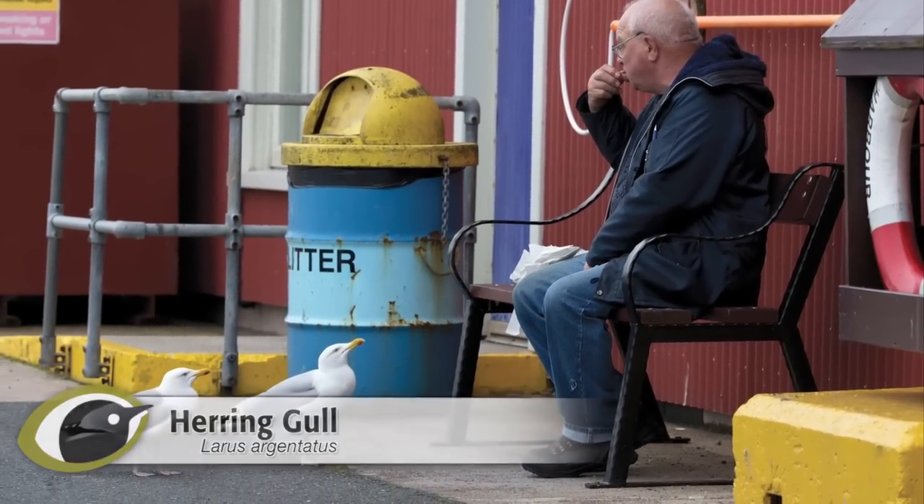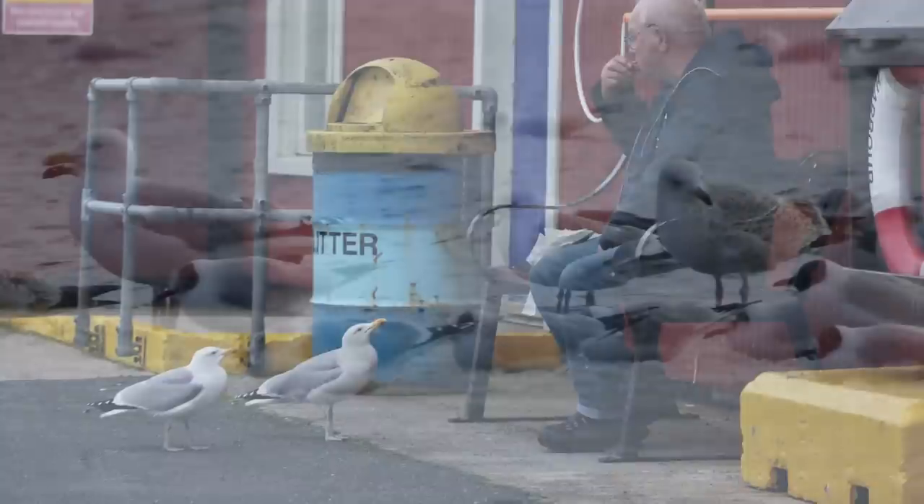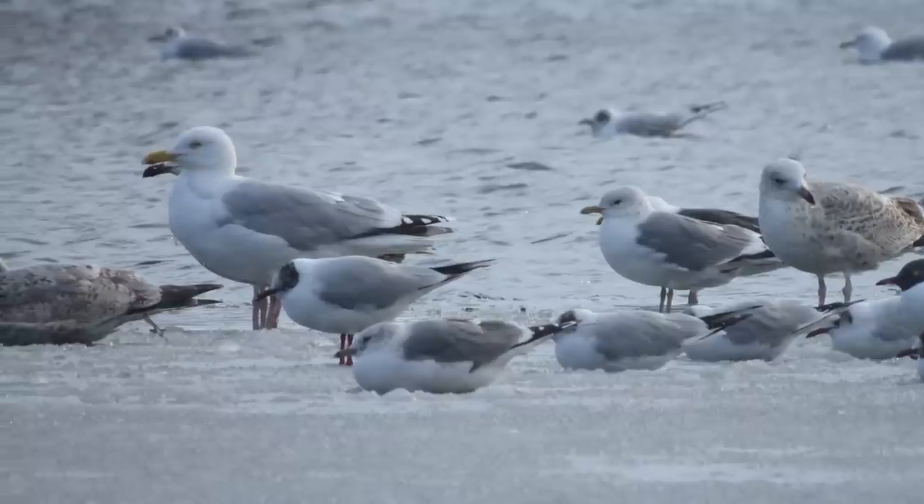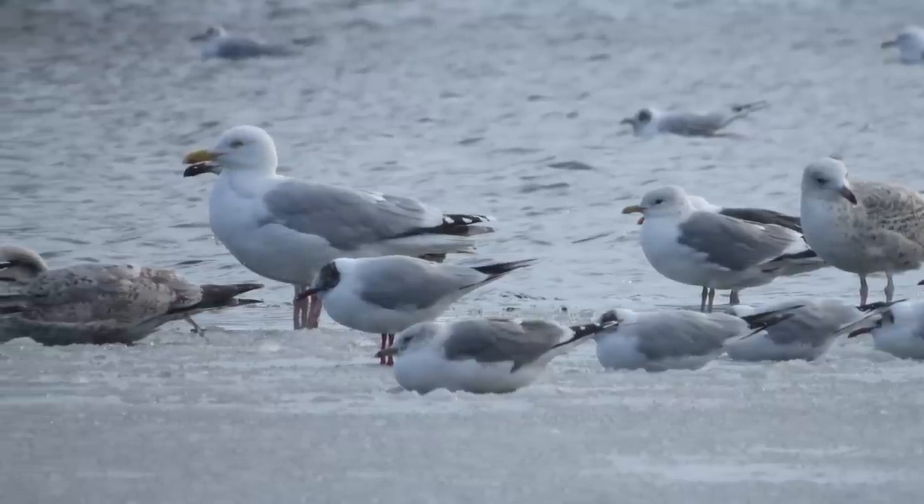Gulls get a bad rap from some of their human neighbours, fuelled by elements of the media. They're unpopular with some birdwatchers too, perhaps in part because of the identification challenges they pose.